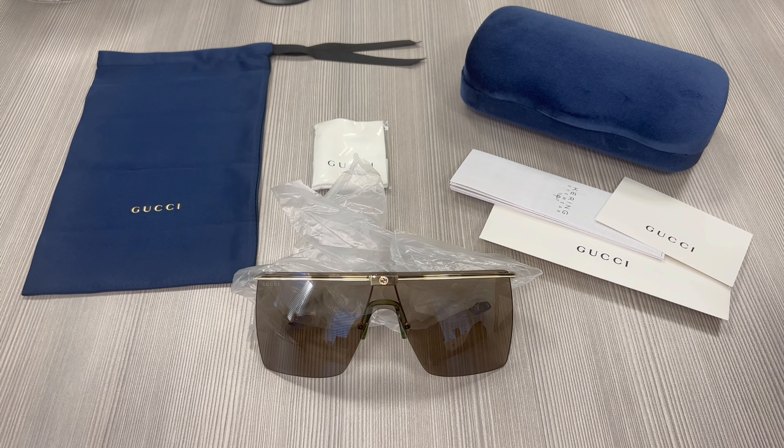Hello everyone, greetings from drawlet.com. Today we'll be taking a look at these Gucci sunglasses, model GG1096S in color code 002.